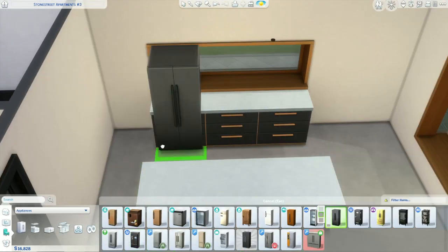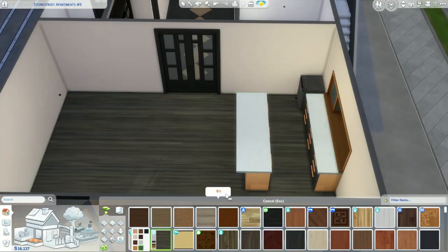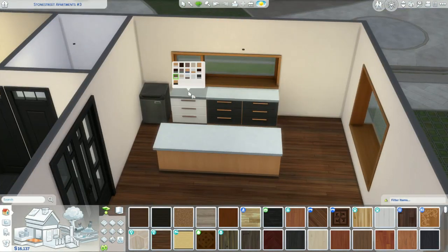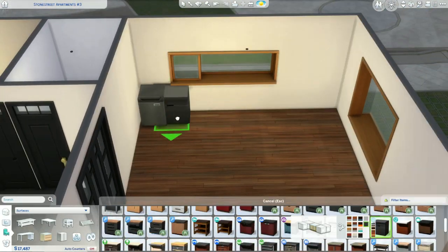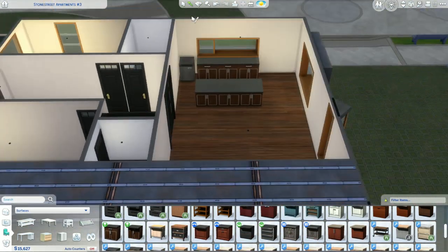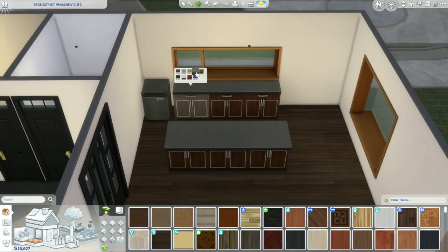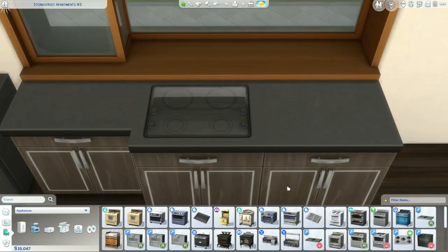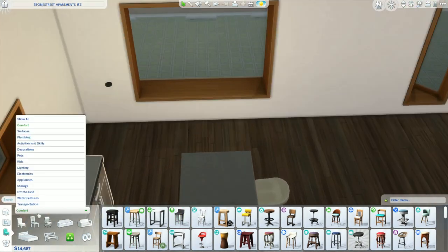I made it like an office slash second bedroom at the front of the apartment. Because of the window placement — which you can't change in apartments — I really thought this long window suited having the kitchen there. I based the layout around this window because otherwise it was going to be a long room, and I didn't want that to be the bedroom.